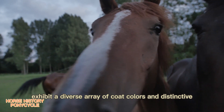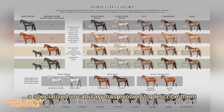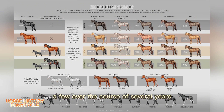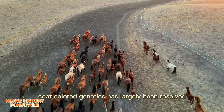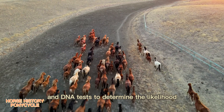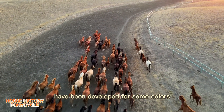Horses exhibit a diverse array of coat colors and distinctive markings, and a specialized vocabulary has evolved to describe them. While most horses remain the same color throughout life, a few will develop a different coat color over several years. The basic outline of equine coat color genetics has largely been resolved, and DNA tests to determine the likelihood that a horse will have offspring of a given color have been developed for some colors.